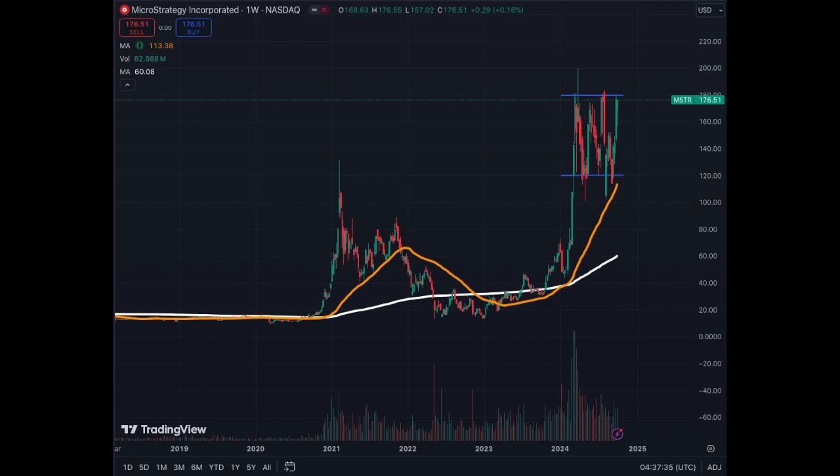However, when Bitcoin corrects 5%, MicroStrategy will correct more than 5% — keep that in mind. But it's an easy way for people who already have access to the stock market to purchase MicroStrategy. At this stage, the stock is at a critical level — if we break above it, it's price discovery.